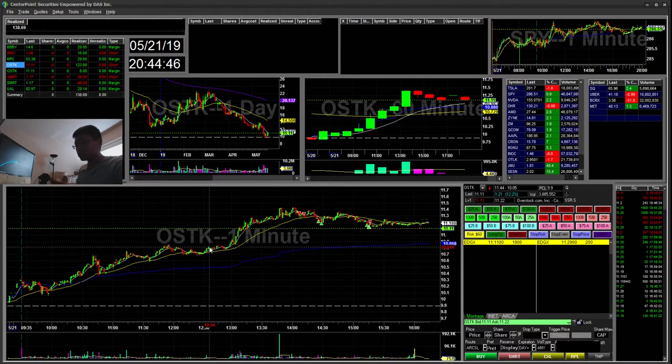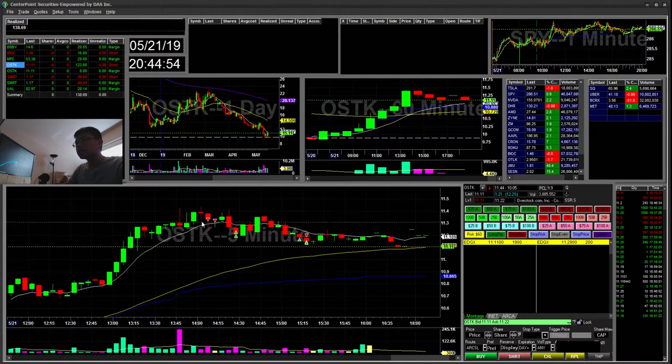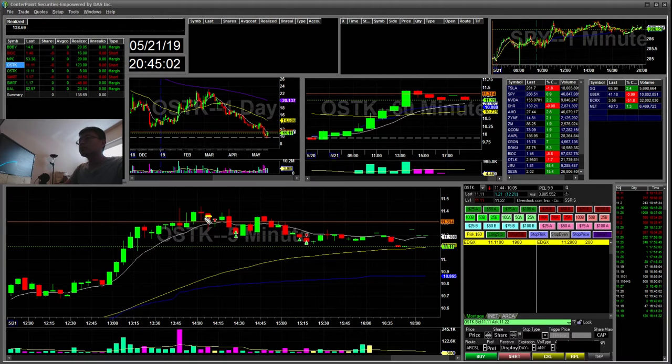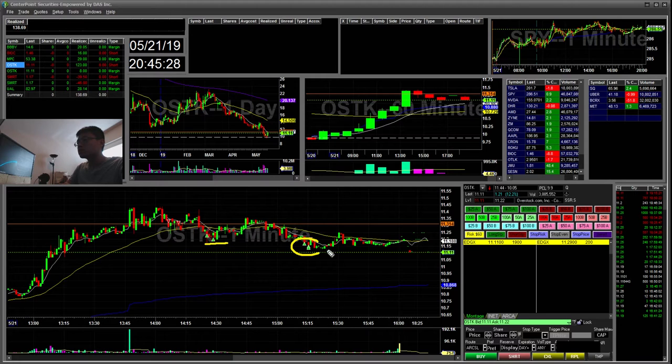OSTK was my big winner. On the five minute, I got kind of tricked for a little bit. I was watching this support here along with the five minute break. It broke twice. I set my stop just above the high of day and let it ride out. It almost stopped me out when it nearly hit high of day. I ended up covering when it had a push back down, then held through the next push. When it broke below the lows I took most of it off. I accidentally picked up an extra 200 shares — I forgot to cancel one of my orders — so I ended up buying and selling there. That was an $8 winner on that buy, but $123 winner for the short overall.